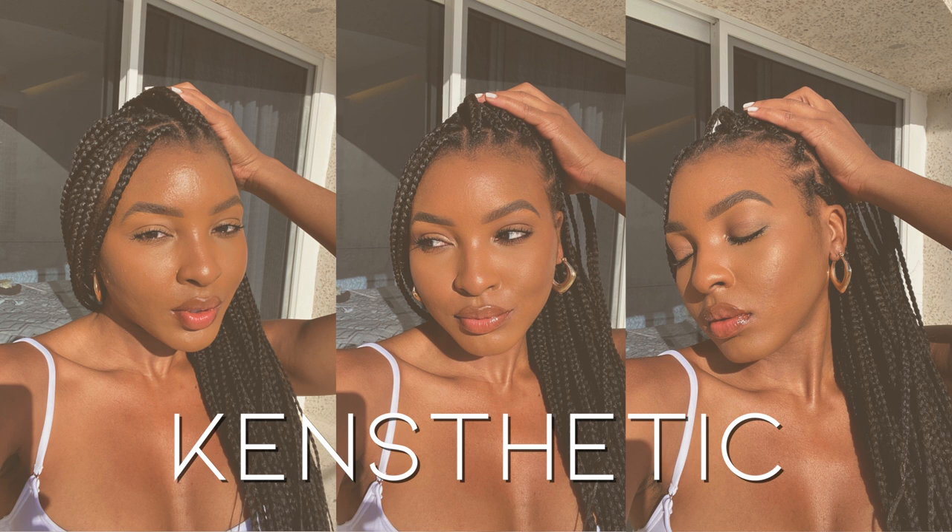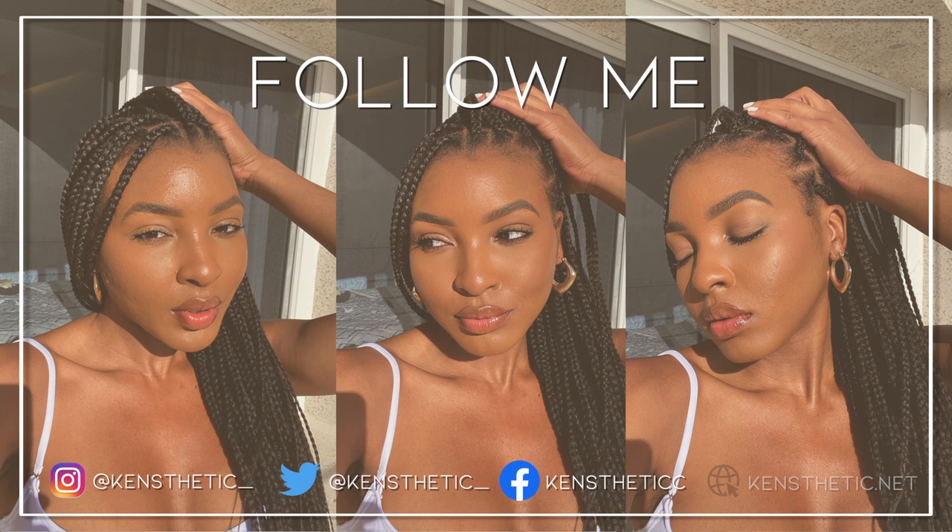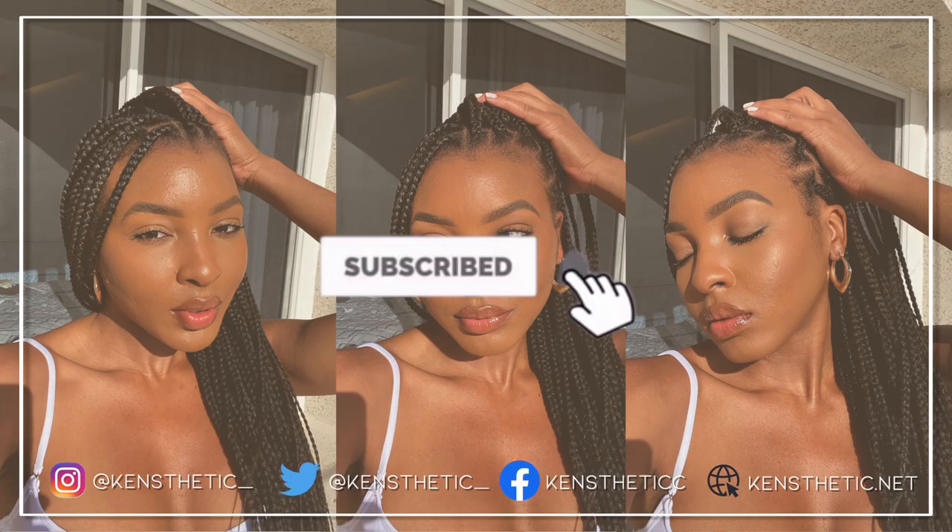Hi guys, welcome and welcome back to my YouTube channel, it's your girl with the Kinesthetics. Today's video is going to be a sunglasses haul. One thing about me is that I love a good pair of sunnies, a good pair of shades, so I wanted to go ahead and share some recent pickups with you guys so that if y'all want to get them, y'all can be spring and summer ready.